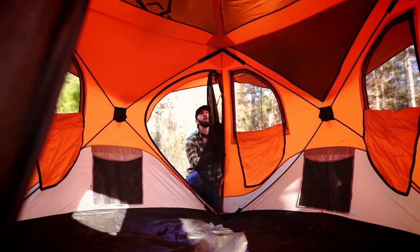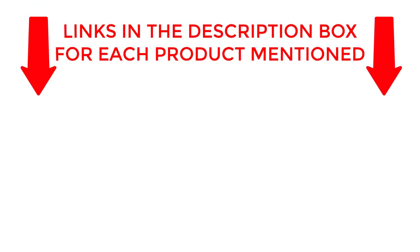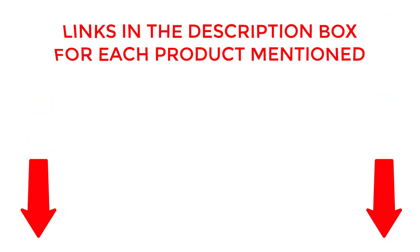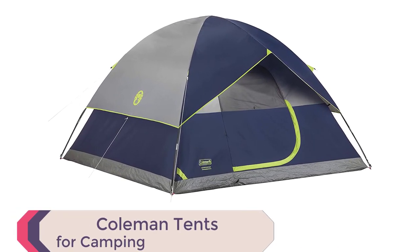Get ready to discover your perfect camping tent for 2024. If you want to know about price and other information, be sure to check the description. So without any further delay, let's jump into the video. Number 1: Coleman Tents for Camping.